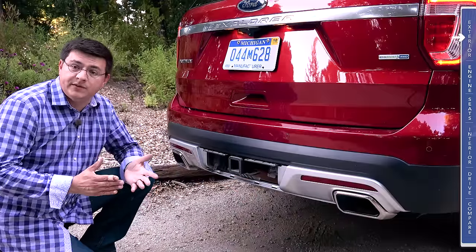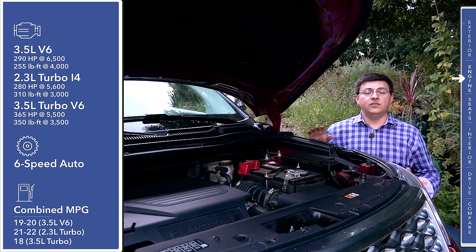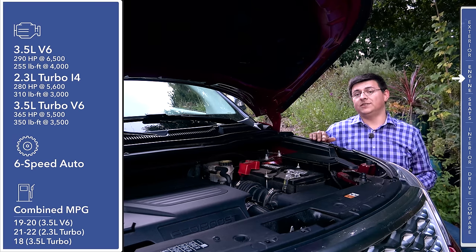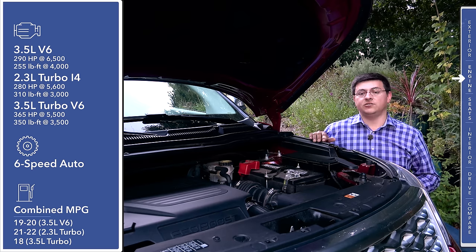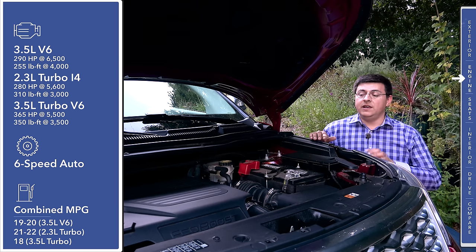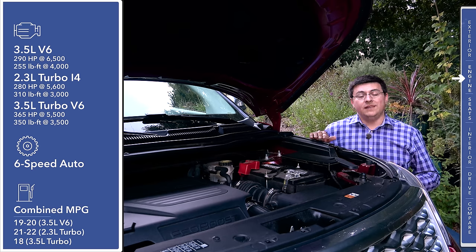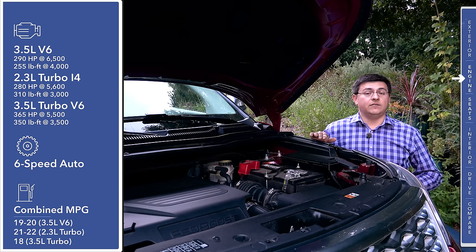Towing capacity comes in at either 2,000 pounds for the four-cylinder model or 5,000 pounds for the V6s. Under the hood, things are very different than the competition. This does not start with a four-cylinder like the Toyota Highlander, and we don't get a V8 like the Dodge Durango. Instead, things start with a 3.5-liter V6 producing 290 horsepower and 255 pound-feet of torque, very similar to the optional engine in the Highlander.